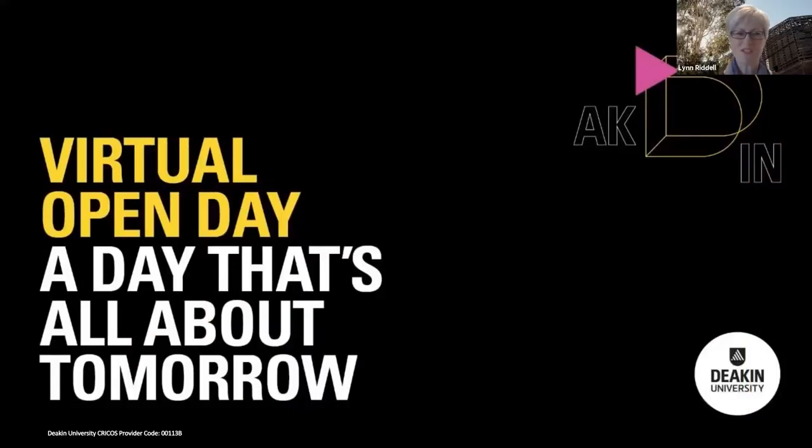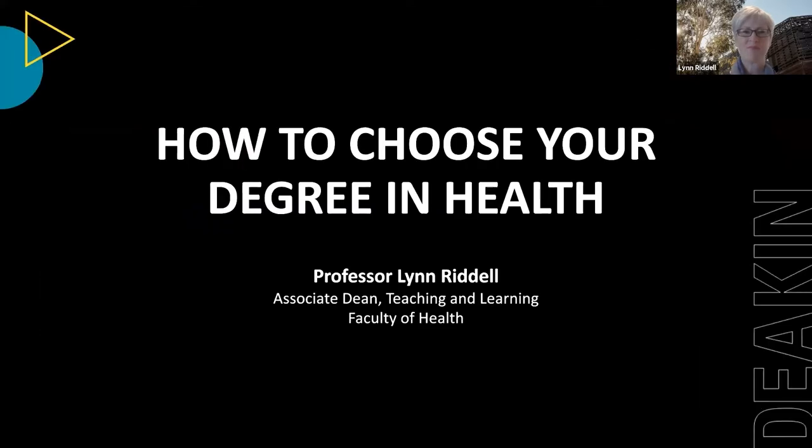Hello and welcome to Deakin University's virtual open day. I'm Lynne Riddell, Associate Dean for Teaching and Learning in the Faculty of Health. I'm delighted to have you here as we go through a session discussing some of the degrees we have on offer in health and their career outcomes. This session is designed to help you understand career outcomes and aid your decision making about what degree you'd like to study — a quick overview of a range of different degrees.